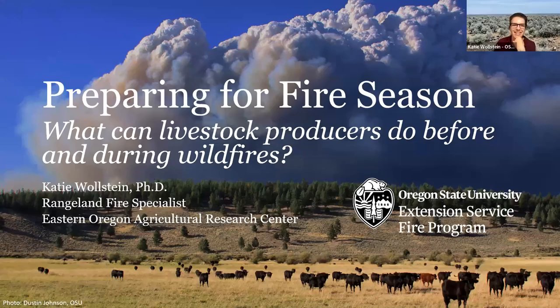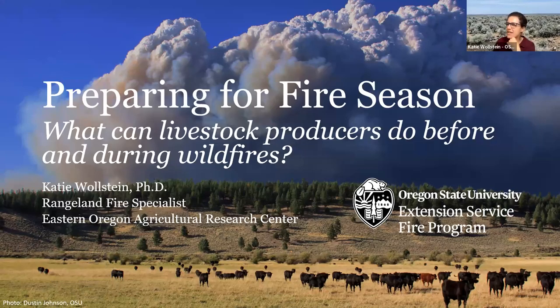Tonight I was going to discuss a few things that livestock producers can do to get ready for fire season. But first I wanted to do a little bit of an interactive activity. I know sometimes being on Zoom can be boring. So I want to pose a question to you. I want to hear from you all about what you worry about when it comes to fire season. If you have a smartphone, you could scan this QR code, or I'm going to put a link in the chat. I'll give you a few minutes to do that.